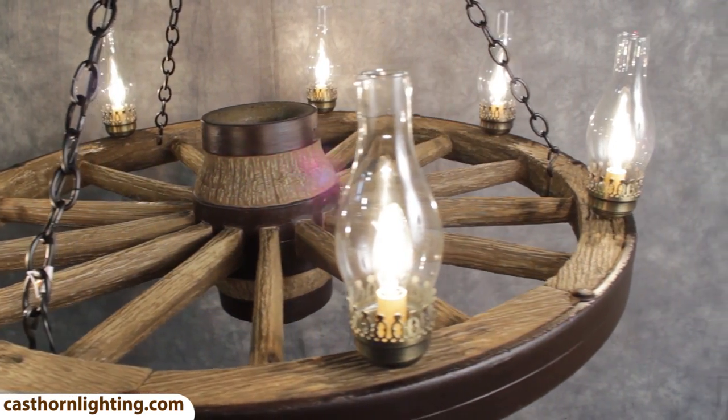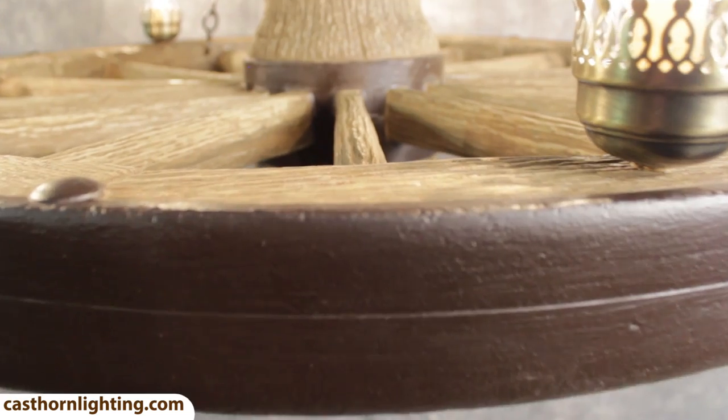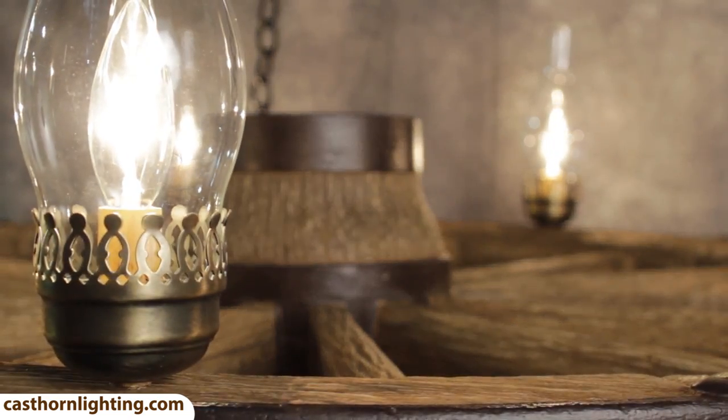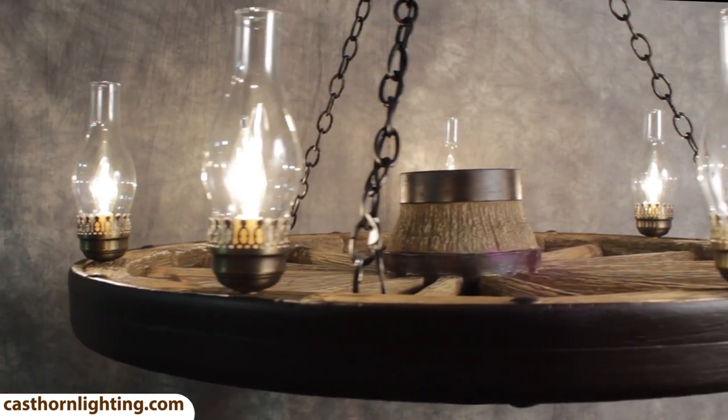This rustic chandelier is unique and has been individually hand finished to have an authentic look. The intricate detail of this chandelier brings the spirit of the wild west into your home or cabin.